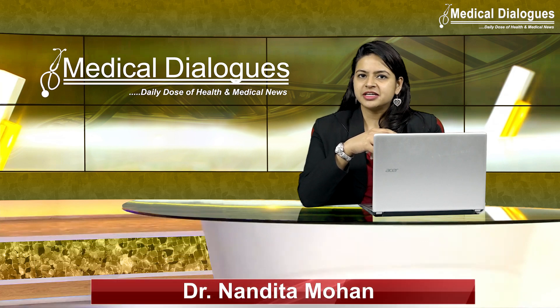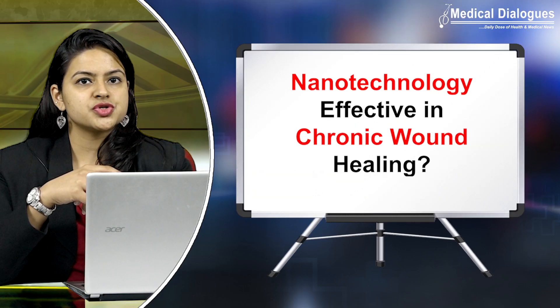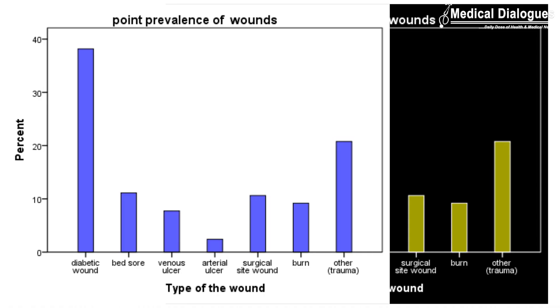Hello and welcome to Medical Dialogues, your daily dose of health and medical news. I am Dr. Nandita Mohan, and today I will be discussing a new approach in chronic wound healing.